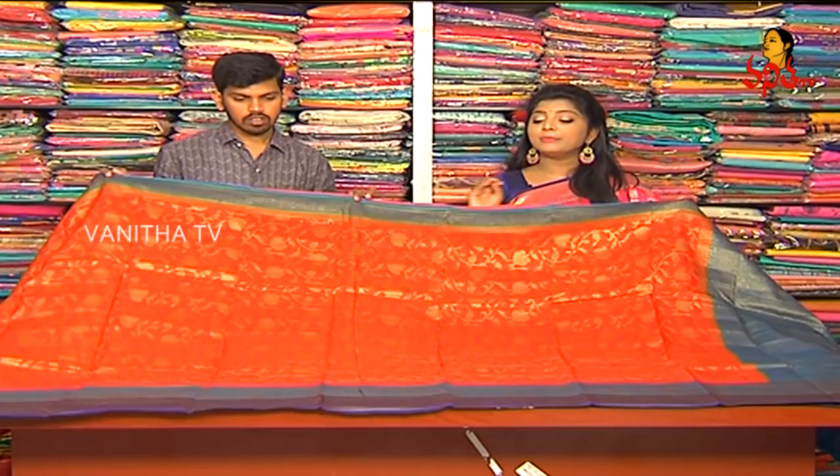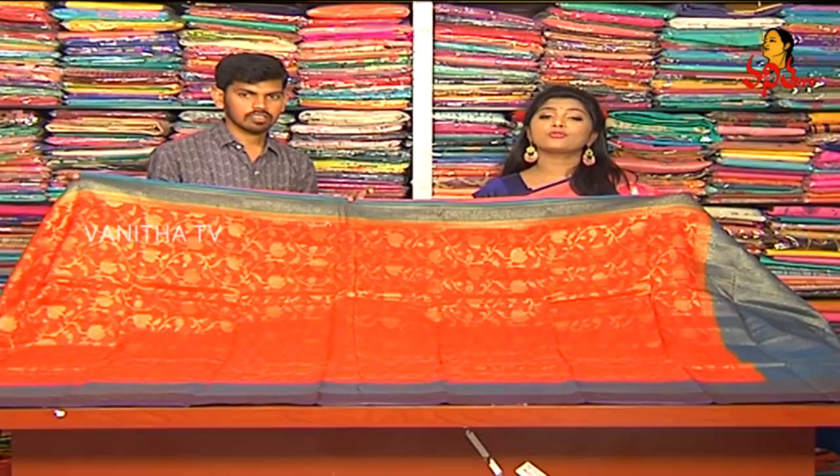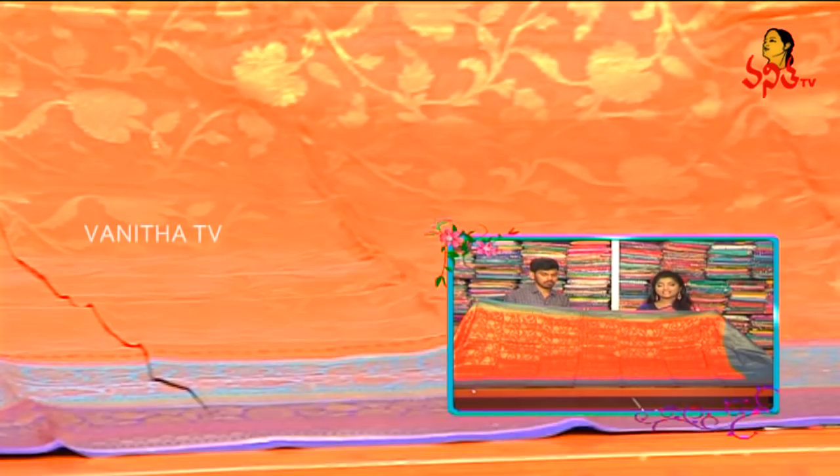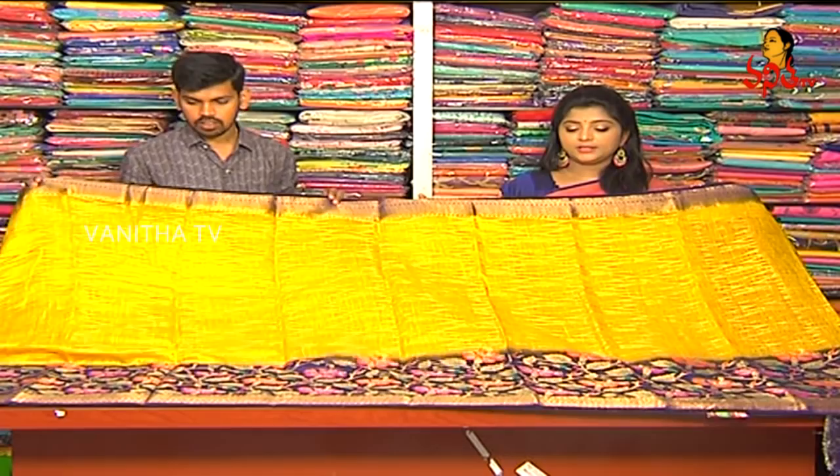We have collections of different fabrics. If you have any collections, you will have 6 to 7 color combinations available. So how about this cost? This cost is 7,750 rupees. If you have all these colors available, we will choose the next one.